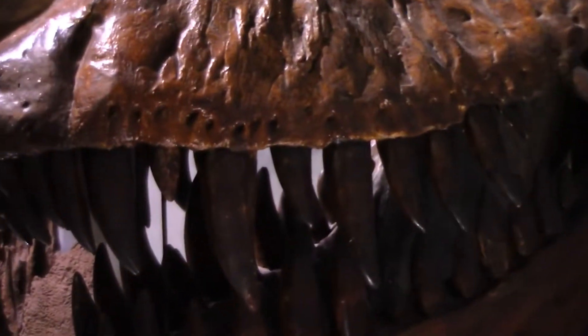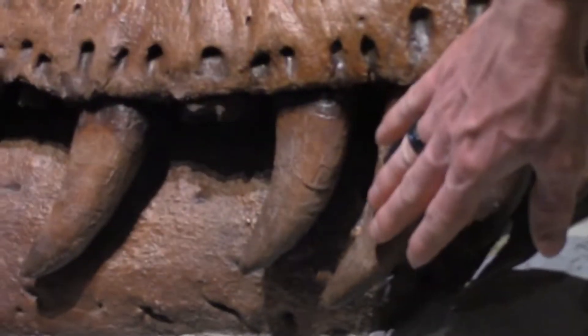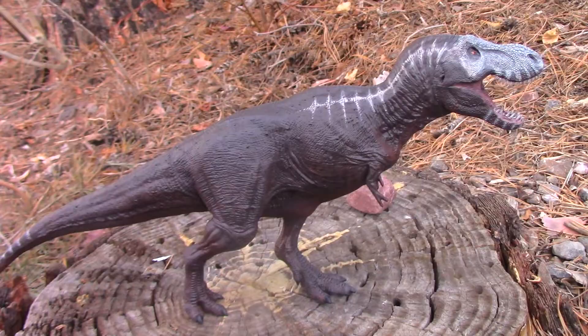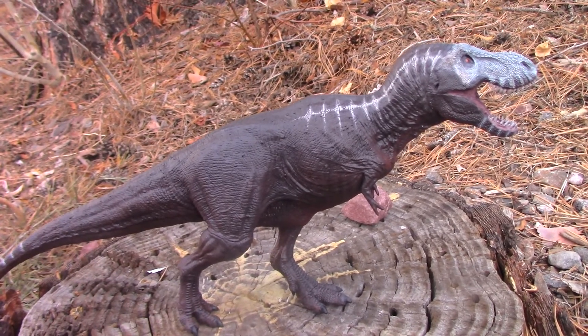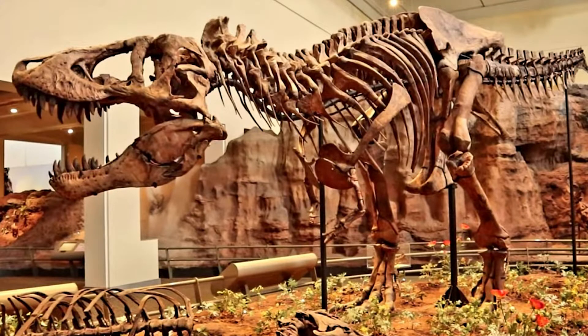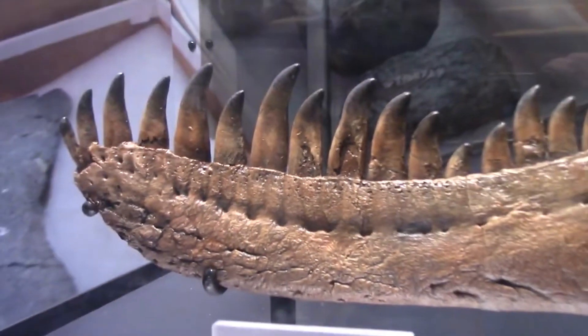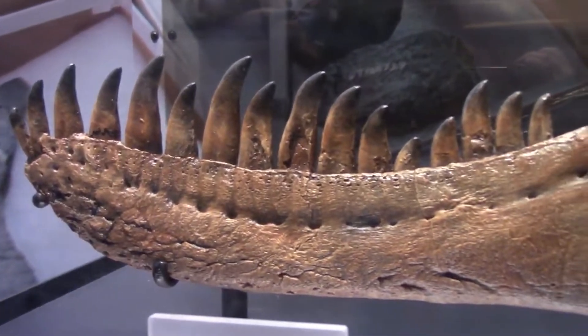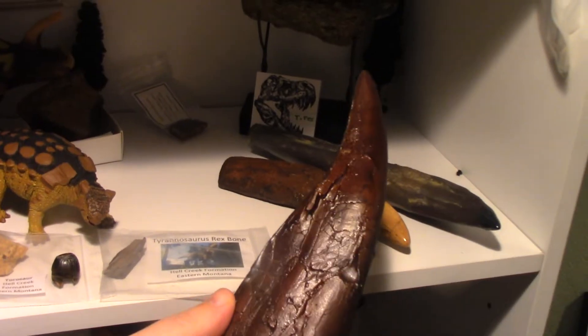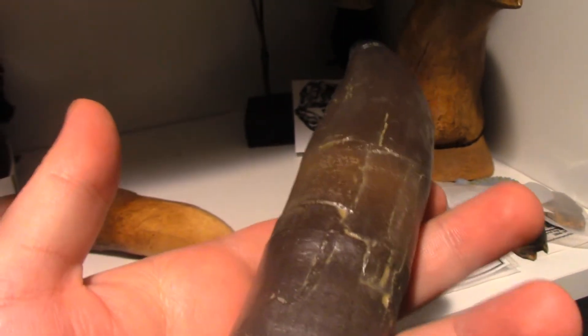Yes, that's right — one of T. rex's most iconic features, its teeth, may actually help show the difference in species. The paper shows the difference between Tyrannosaurus imperator, here exampled from Samson, and Tyrannosaurus rex, exampled from the holotype at the Carnegie Museum in Pittsburgh, which shows differing proportions in the first three tooth sockets. Tyrannosaurus imperator has two small interior-most incisors, while Tyrannosaurus rex has one small interior-most incisor. So this tooth would belong to Imperator, while this one would be from Regina or Rex.